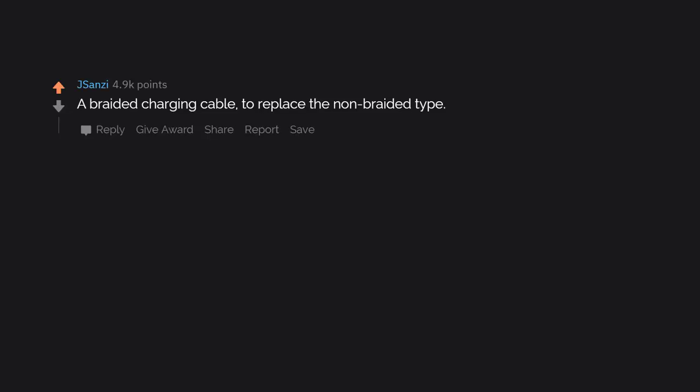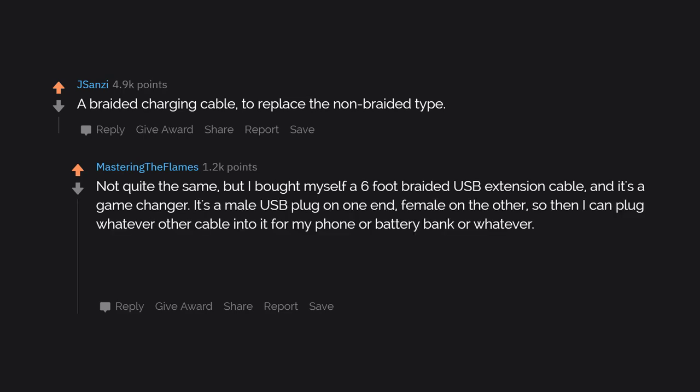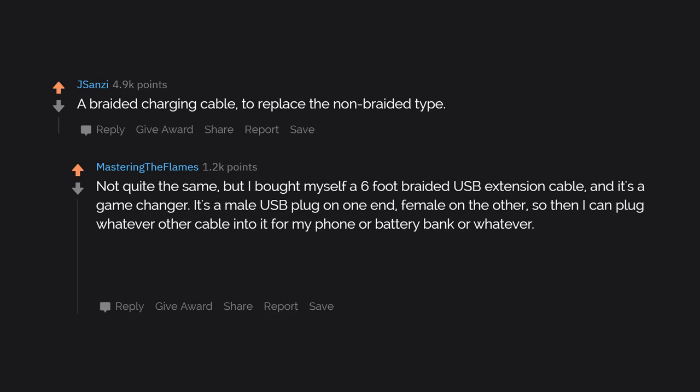A braided charging cable to replace the non-braided type. I bought myself a 6-foot braided USB extension cable and it's a game changer. It's a male USB plug on one end and female on the other, so you can plug whatever cable into it for your phone or battery bank. The nearest outlet to my bed is a good 4 feet down the wall from my nightstand, so it's really great to plug my phone in at night and still have it right there for my alarm in the morning.